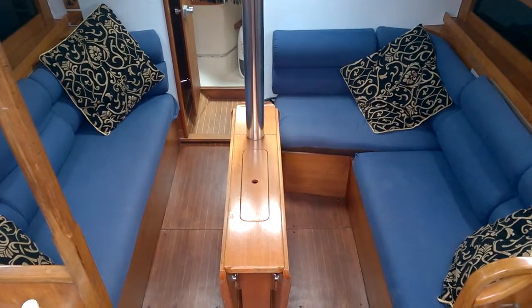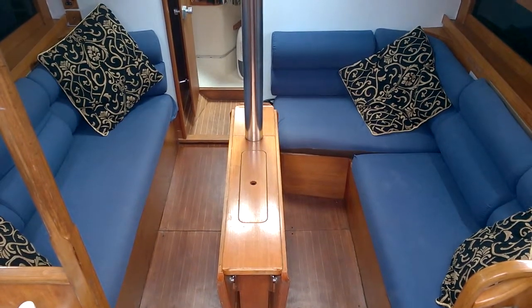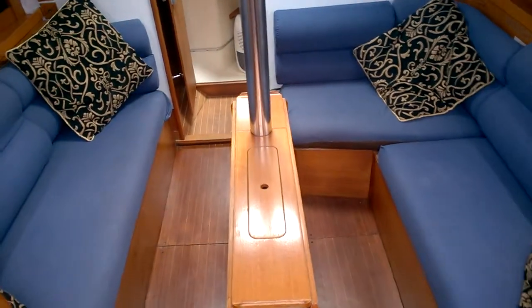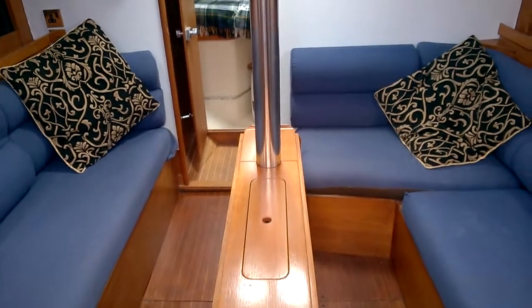Here we are aboard the Moody 376 listed for sale with Boatshed Isle of Wight. Just heading down the companionway steps into the saloon.